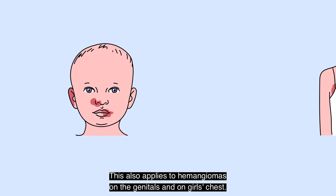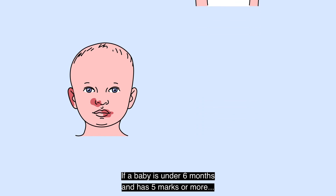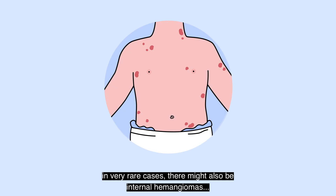This also applies to hemangiomas on the genitals and on a girl's chest. If a baby is under 6 months and has 5 marks or more, in very rare cases there might also be internal hemangiomas — in the liver, for example.